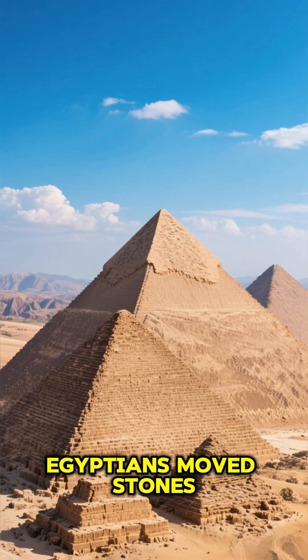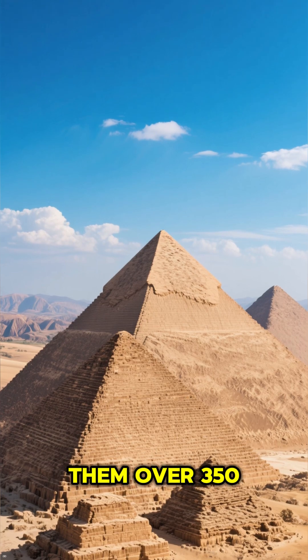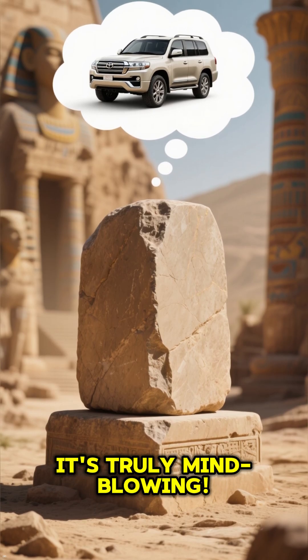Ever wondered how the ancient Egyptians moved stones heavier than an SUV and then lifted them over 350 feet into the air? It's truly mind-blowing.